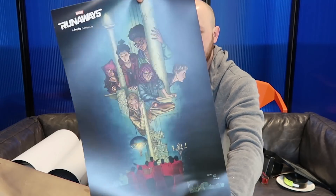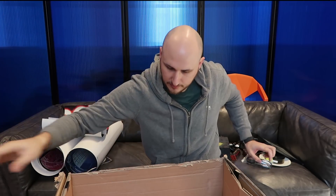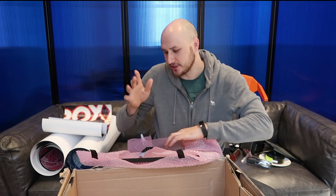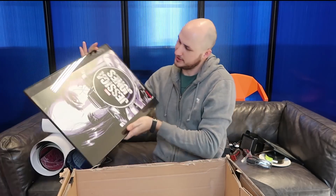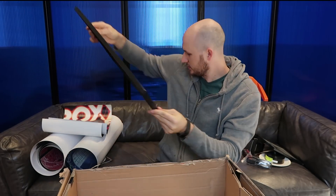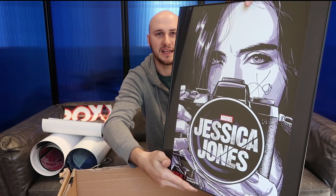There's more posters - Runaways right here. Wow, this is awesome! Series premiere on Hulu. Boom - Cloak and Dagger, and it's by Marvel. So cool, man! So many cool posters. And 3D glasses, I think. We started out with some cool vintage items, but these posters make everything amazing. Jessica Jones, Marvel season 2, coming 2018, Netflix. This is cool - I love that this one is already framed. No way - this one is actually signed too! How much do you think one of these is worth, framed and signed?